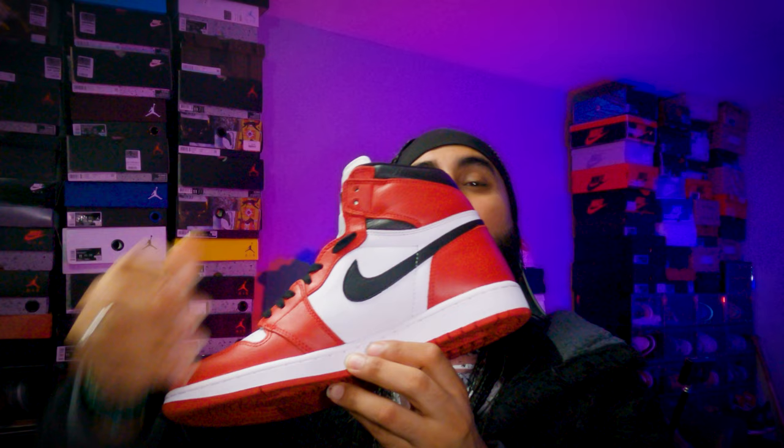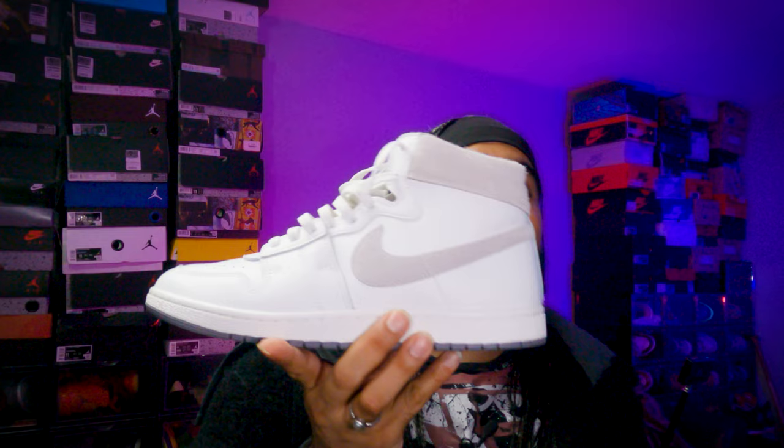Today we are looking at a comparison between two prominent silhouettes — the Jordan 1 against the Jordan Airship. We're going to look at the comparisons between the two silhouettes. We know they are quite similarly tuned together but there are subtle differences which differentiate the Jordan Airship versus the Jordan 1. But before we look into that, let's have a look at the history before the Jordan 1 actually came out.